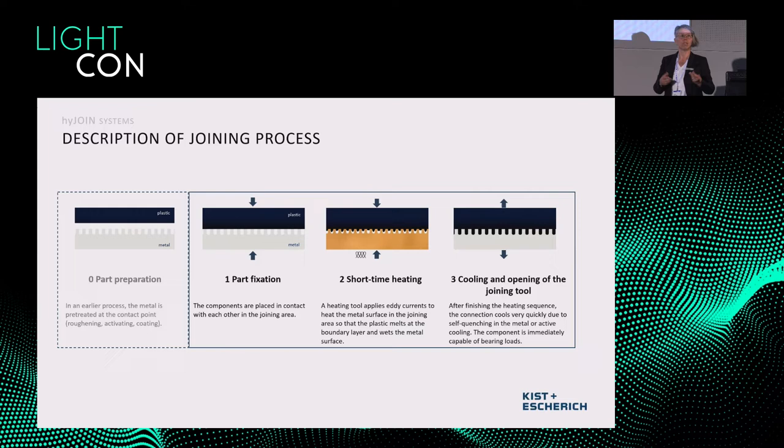The process I'd like to introduce is called thermal direct joining. We have a metal part on the bottom — the gray part — and then the plastic part on top. We press both parts together, and by pressing them together we locally heat up the metal part by induction heating. The plastic part — the black one — can then melt and wet the metal surface, and after cooling down we have the connection.